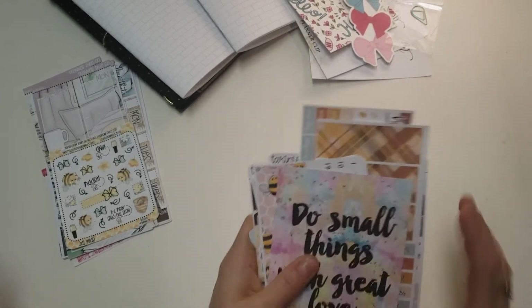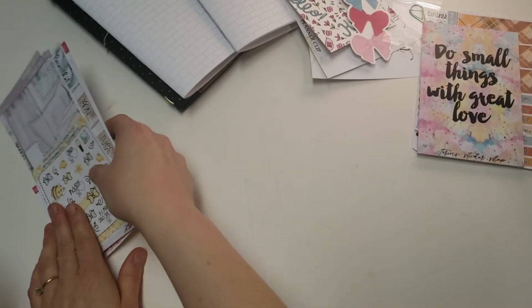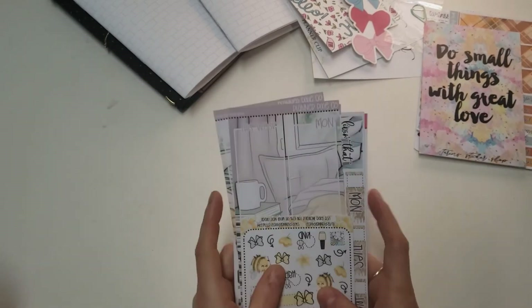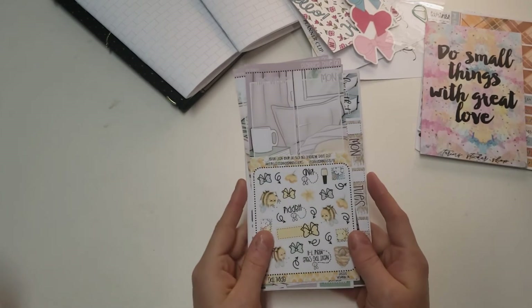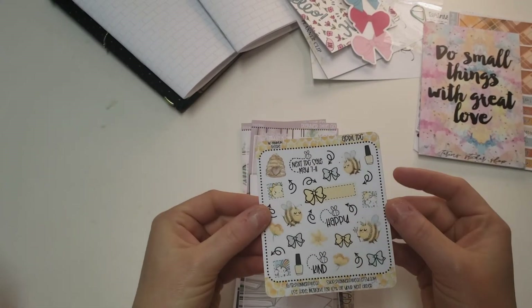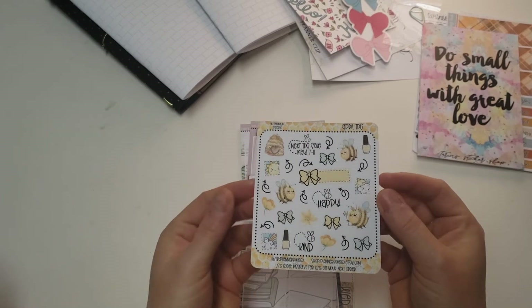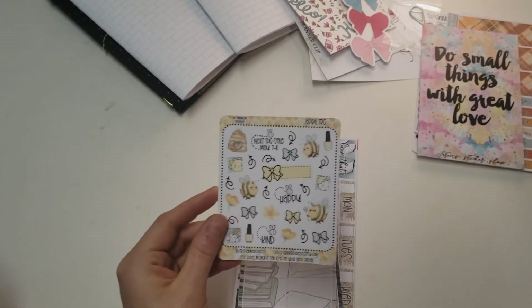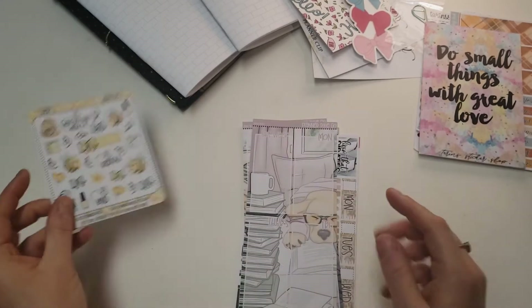So that is Miss Taryn from Taryn's Sticker Shop. And then I got a couple of kits from a totally new shop for me — Planner Pixie Co. She shipped really fast. I cannot tell you how sweet this girl is. I got the freebie that's got the bees and like I just said, I love bees — bee stickers, not actual bees. I just thought it was super cute so I'm excited to pull this in somewhere.